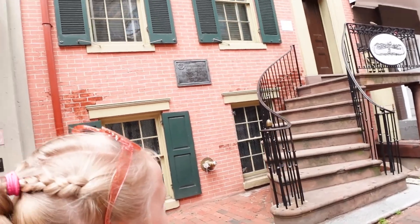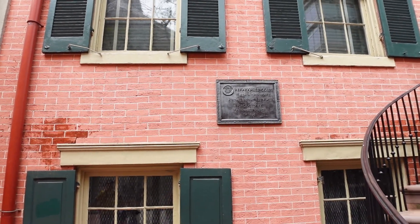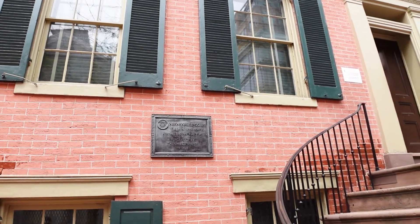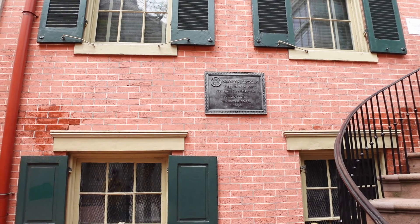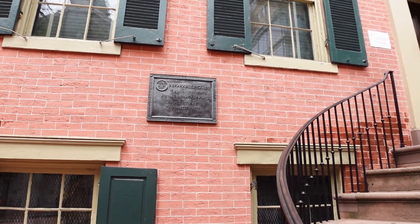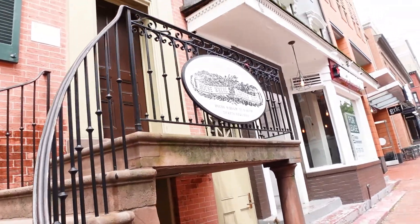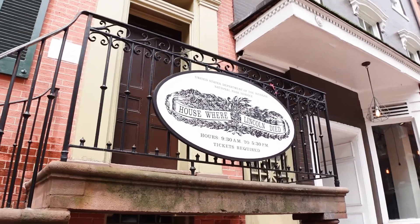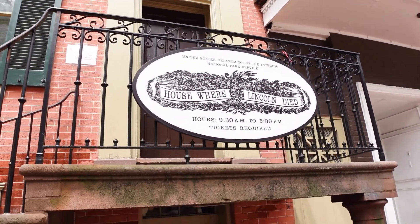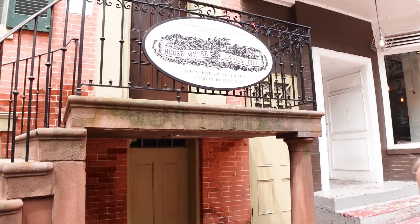My girls were super interested to learn that Lincoln actually did finally pass away across the street. So we had a lot of discussions about that. The Peterson House is currently closed, as well as the museum across the street, and I think it would have been really interesting had we been able to go into those places, but that's just something to save for the next trip. Walking over to Ford's Theater, we were able to go past — I believe it was a Presbyterian church where Lincoln had attended some services. So we kind of wrapped up our full day of Lincoln here.